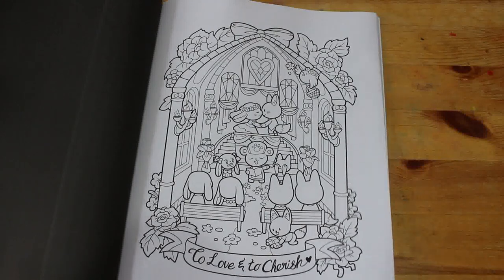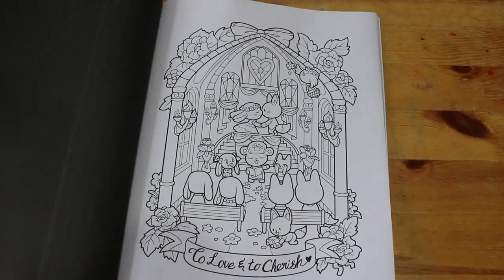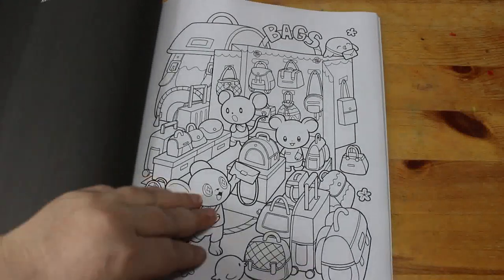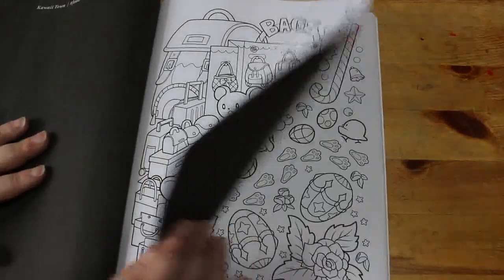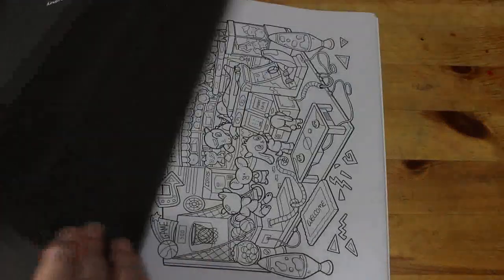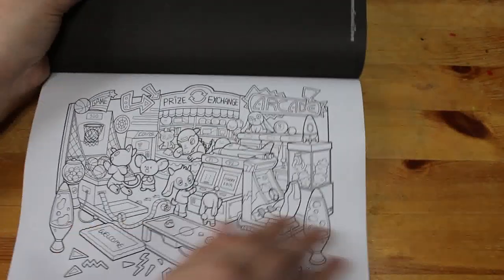I'm going to have to do that one, get my Easter book out as well. Oh — love and to cherish, they're getting married! These are really cute, looks Christmasy to me. And that's my sideways ones — hopefully they're all like that from here.